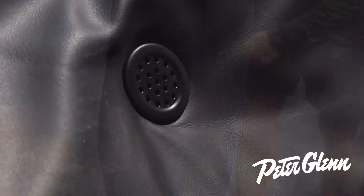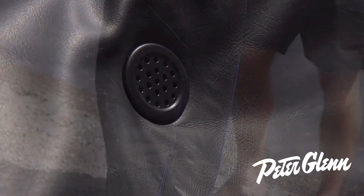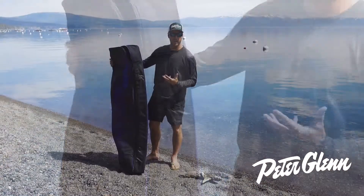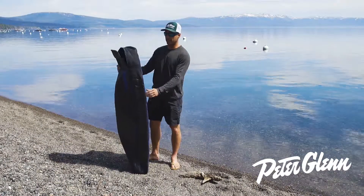First of all, drainage, drainage, and breathability — very key. You got your board in there a little bit wet from the day's ride and it'll dry out in there.